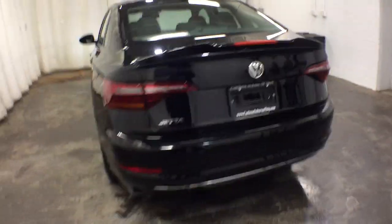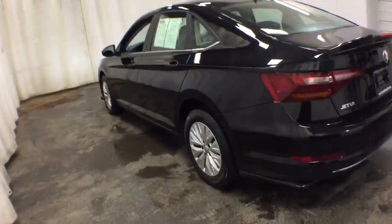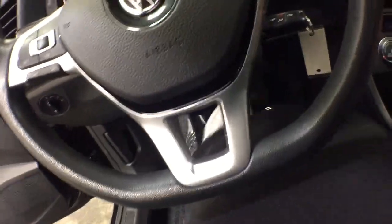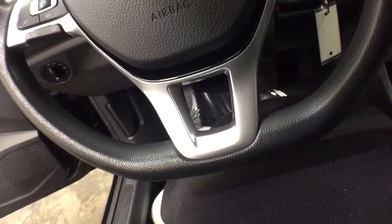The following are some of this vehicle's highlighted options: keyless entry, four-cylinder engine, backup camera, iPod and MP3 input, heated mirrors, electronic stability control, aluminum wheels, Bluetooth, blind spot monitor, and vehicle anti-theft system.